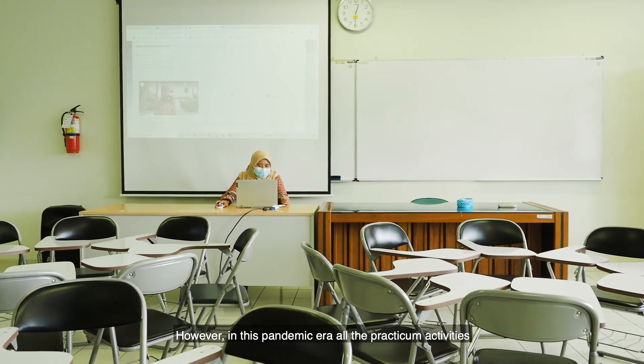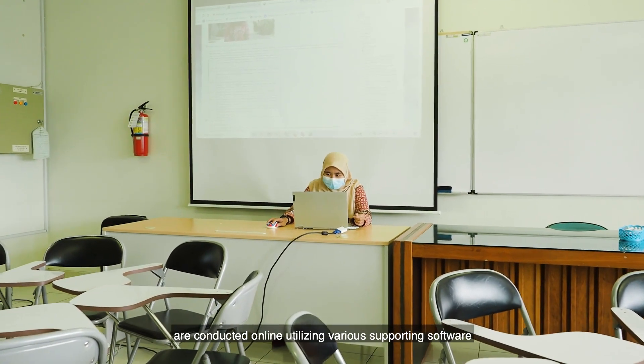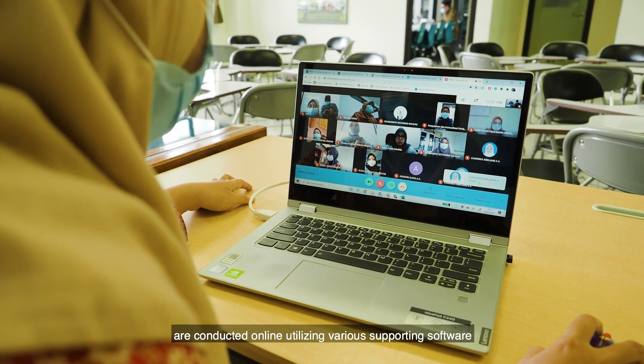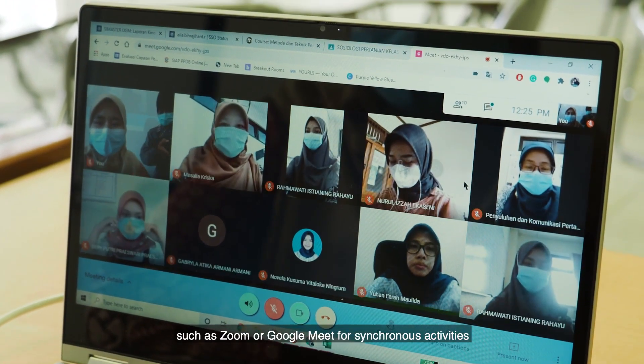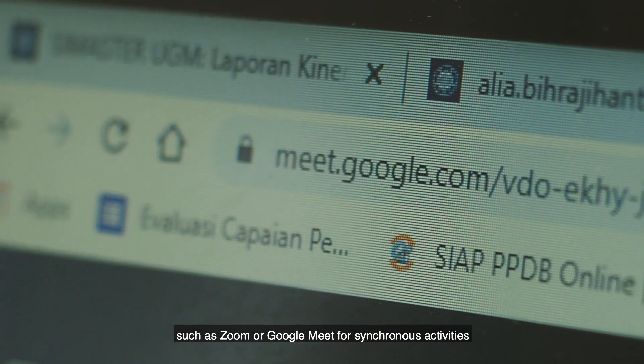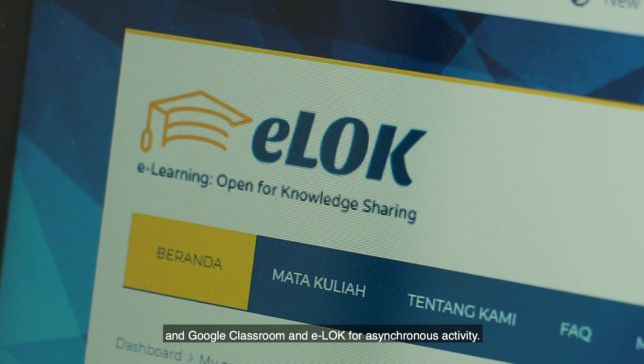However, in this pandemic era, all practicum activities are conducted online utilizing various supporting software, such as Zoom or Google Meet for synchronous activities, and Google Classroom and ELOCT for asynchronous activities.